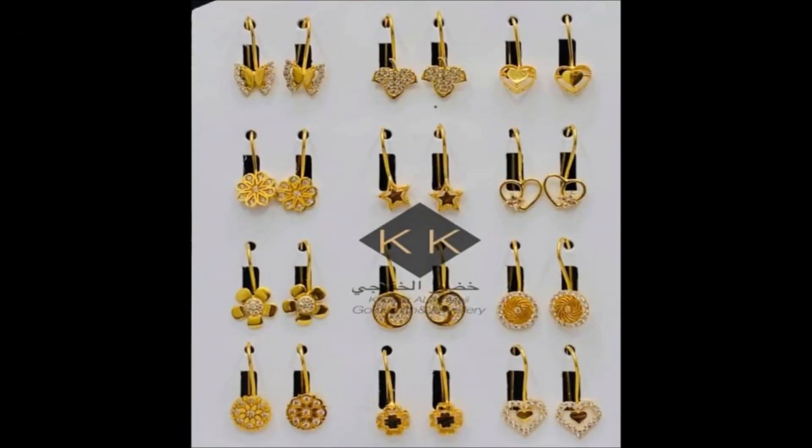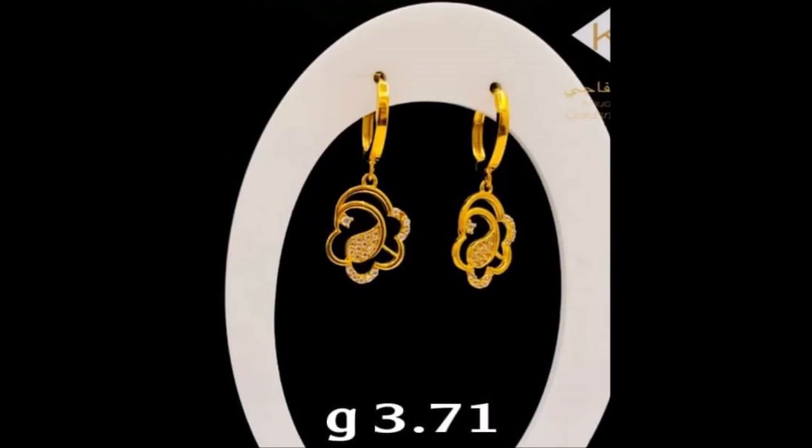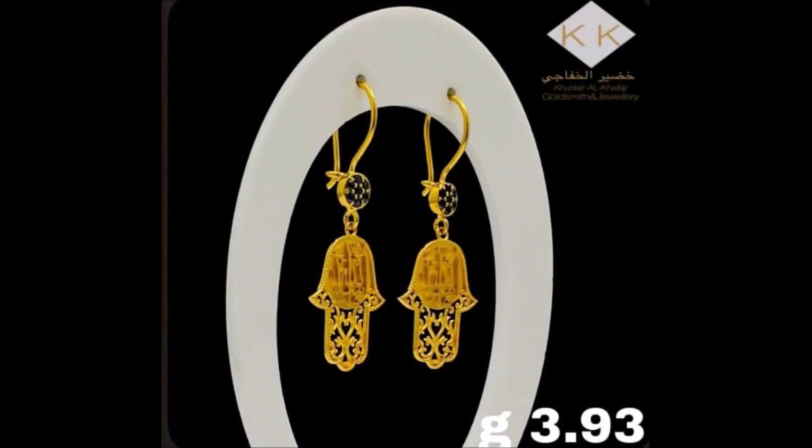And one more thing friends, this video is not a sponsored video. We Today Fashion are not responsible for buying or selling any kind of items shown in this video. We are only YouTubers who are collecting different kinds of designs from different sources.